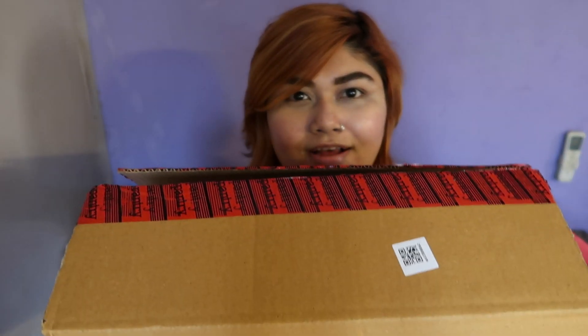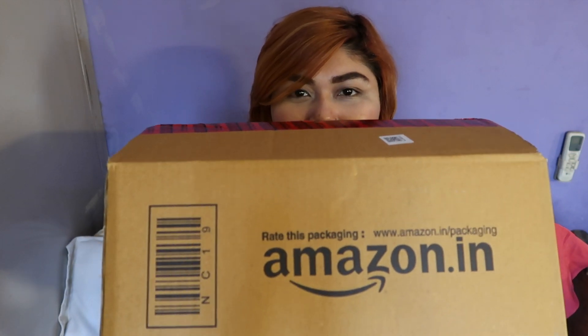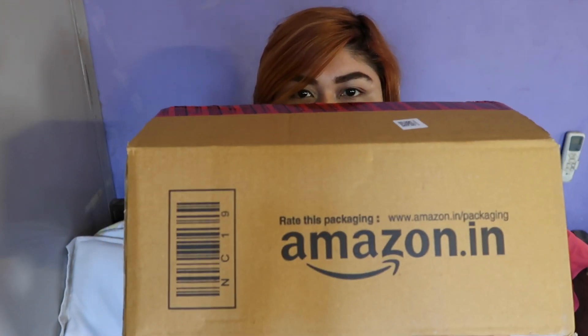So let's get on with the haul! I have it ready — I've already opened the box but haven't taken anything out yet. I know what I ordered since I was the one ordering, but I've just opened the tape. So let's start with the haul video.